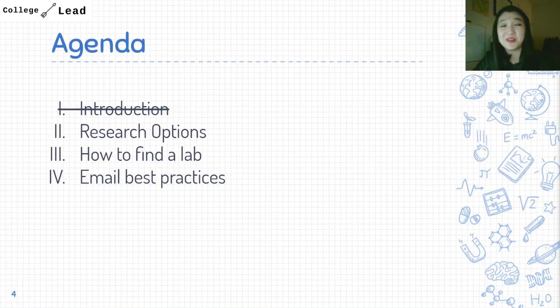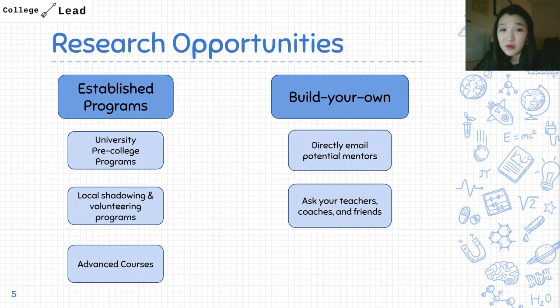We all know that it is very difficult to find a research internship, and sometimes it's good to be aware of the alternatives available to you. I've bucketed these opportunities into two main categories: first, established programs, and second, building your own.